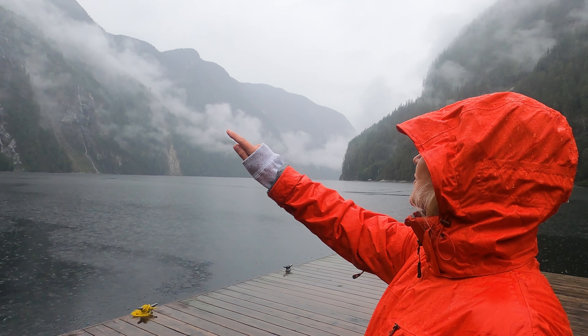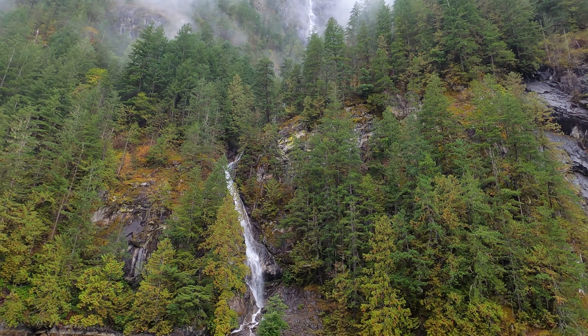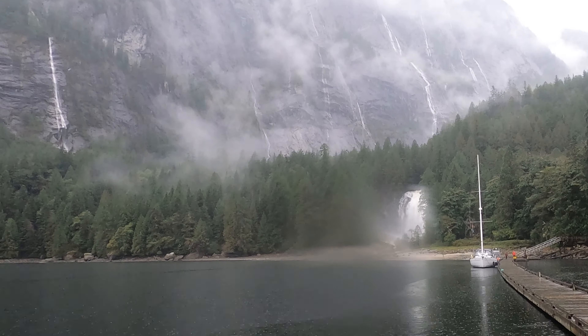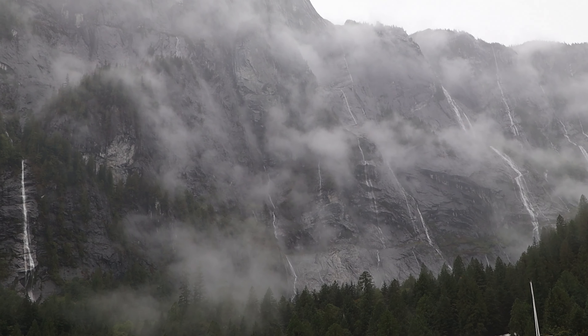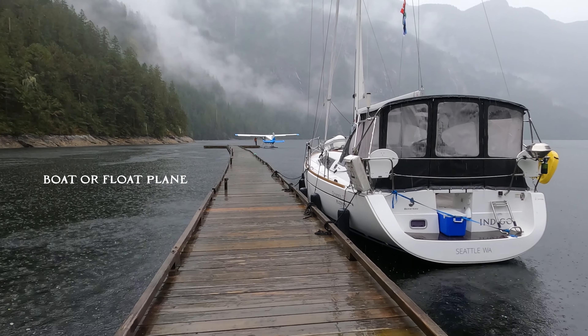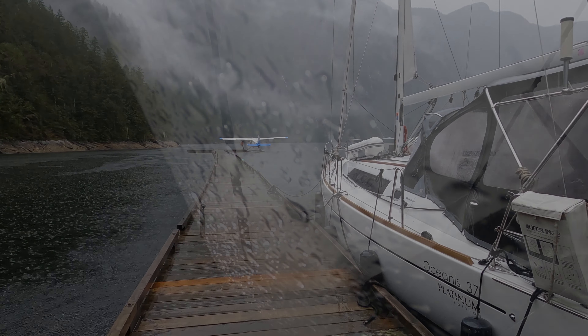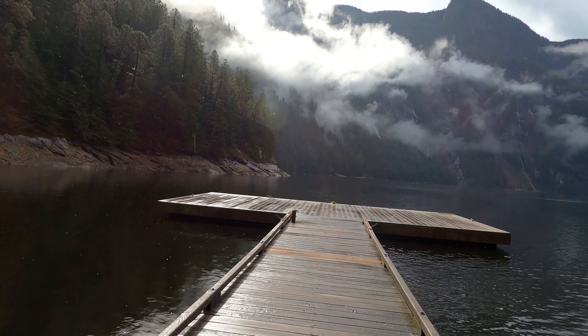We are surrounded by waterfalls. If you look up the hills, you see them everywhere — across this hillside over here, then around to this side. Some big ones are coming down the rock faces if you look way up high. The boat is totally soaked. We have the full enclosure but it's wet in here and everything we have is wet. Hoping to see some sun breaks today, get a little sunny weather, and try to do a good hike up towards the top of the falls.